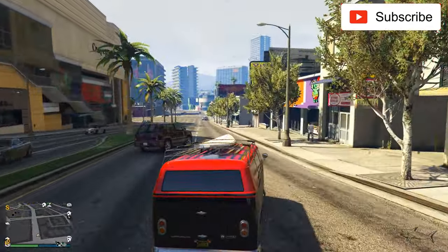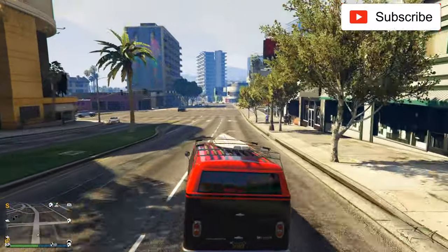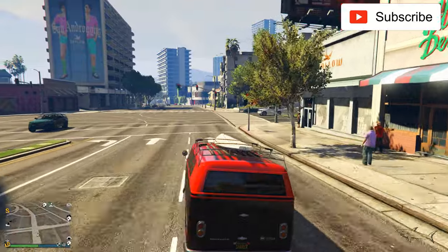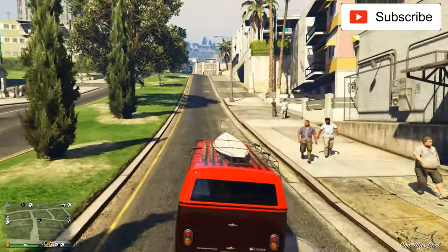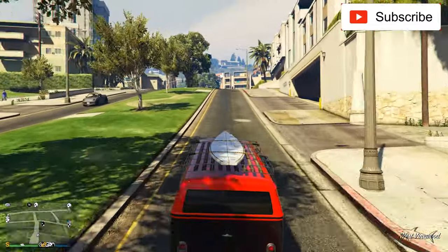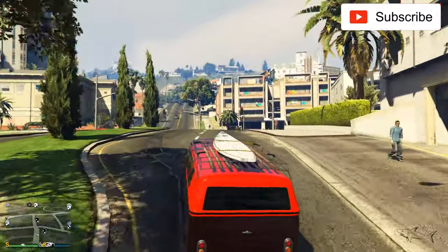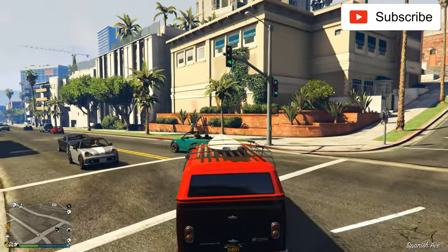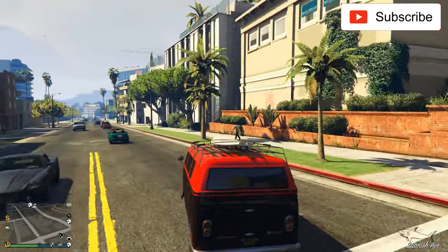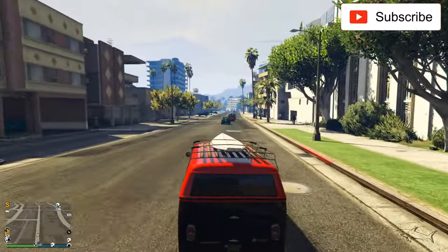Now let's rate the handling. The handling feels right — not the best, but it feels right for an older classic van like this. For handling I'll give it a 6.5. It's a slow car but it responds well, as you can see — I have no problem driving it.